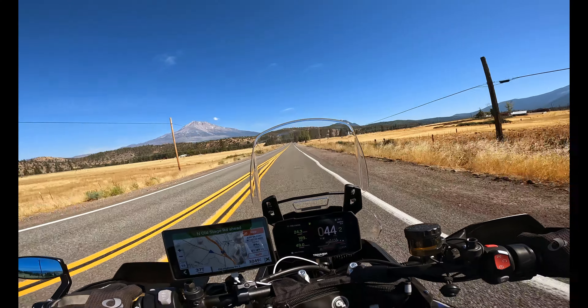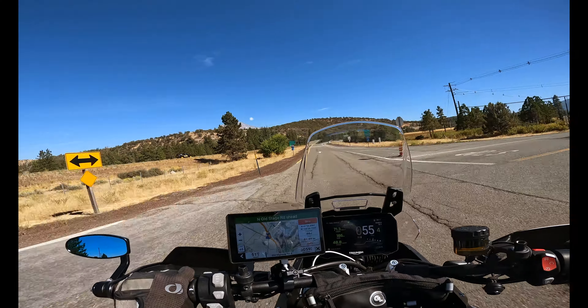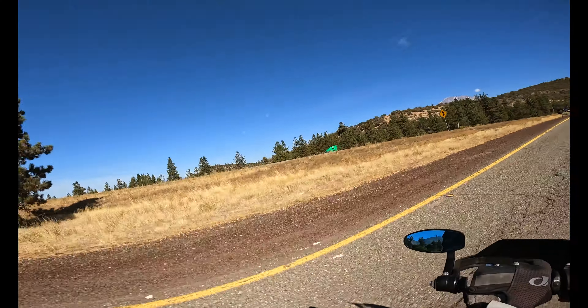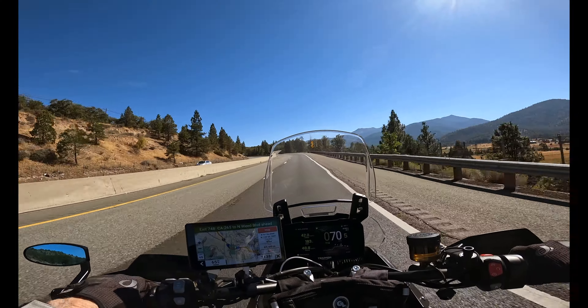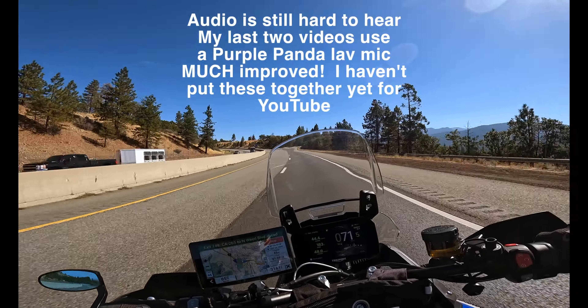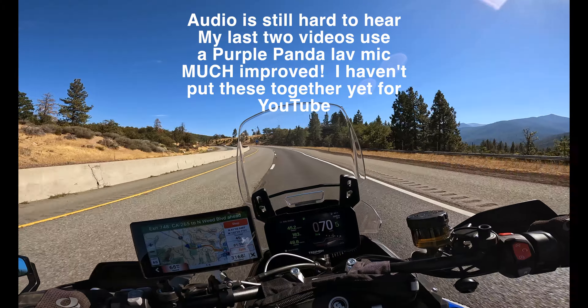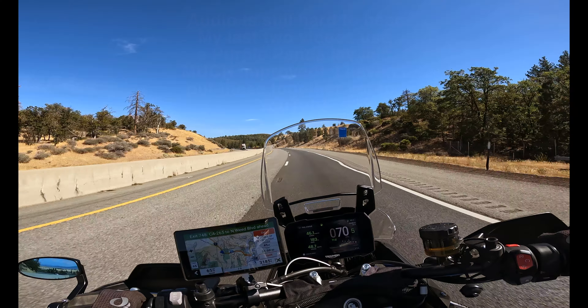I'm getting on the interstate very soon. The speedometer is showing 60; the Zumo says I was doing 56. My cruise control is set to 70 and the Zumo is giving me a solid 65 miles an hour. After the Hurricane Utah video, I've got nine videos on the Tiger queued up that I still have to create, so there's a lot more coming.